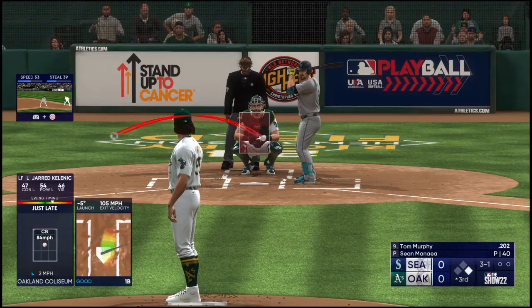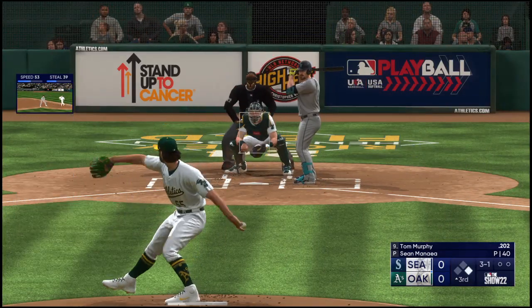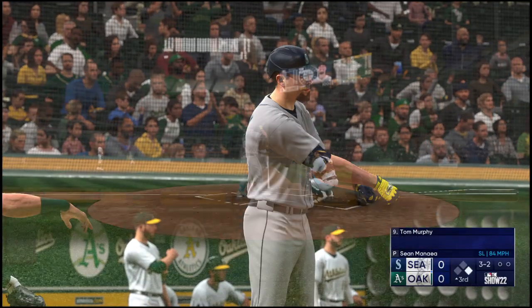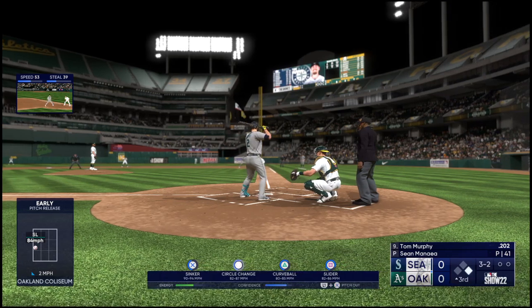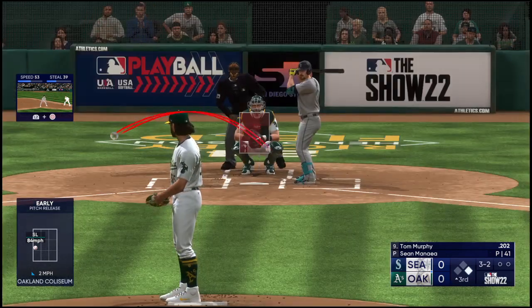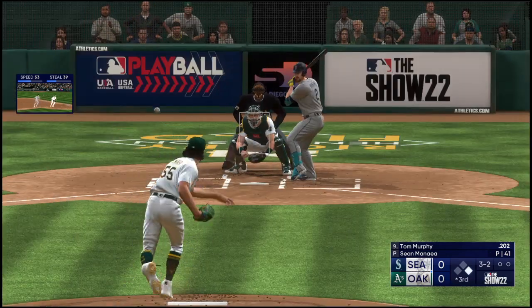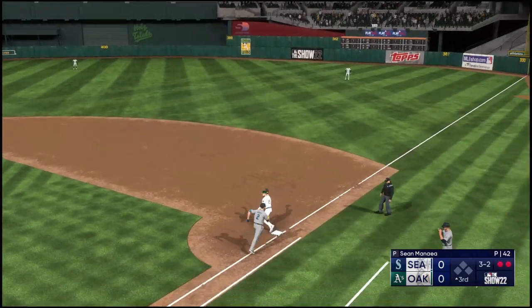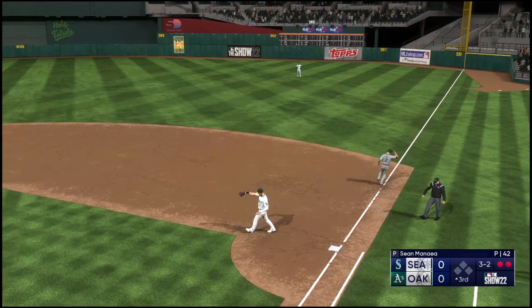Now it's Tom Murphy. The pitch — breaking ball in there for a strike. Top of the third, no score. Maybe a two-ball — 5-4-3 and they turn the double play.